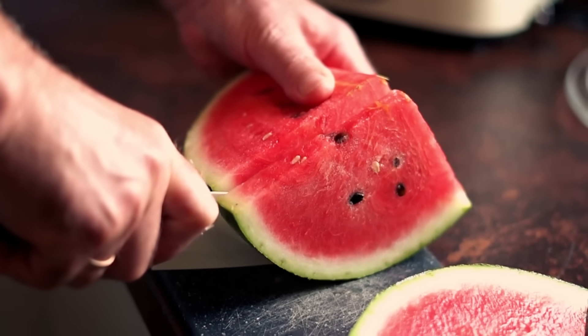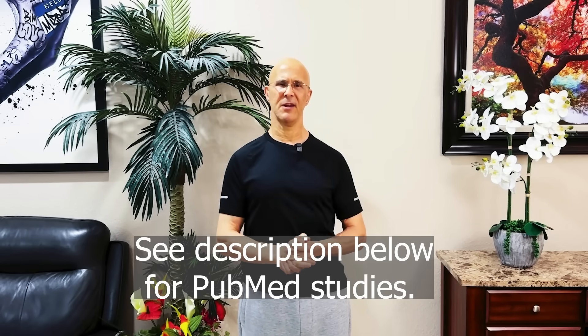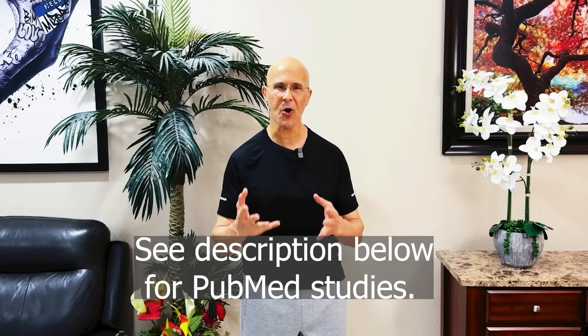Watermelon, pumpkin seeds, beets, greens, pomegranate, garlic — together, they can transform how your arteries function and how your body feels. So the next time you slice into a watermelon, don't stop at the red part. Save some of the white rind, throw it into a blender, and know that you're fueling your arteries, your heart, and your brain with one of the most powerful natural nitric oxide boosters on earth.